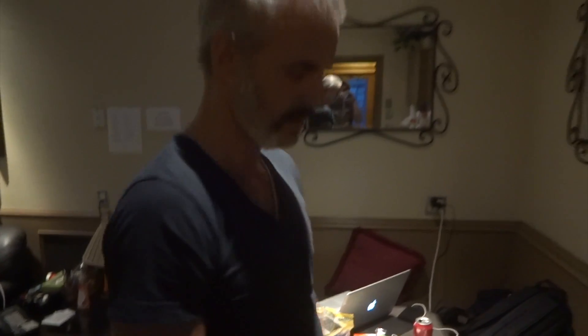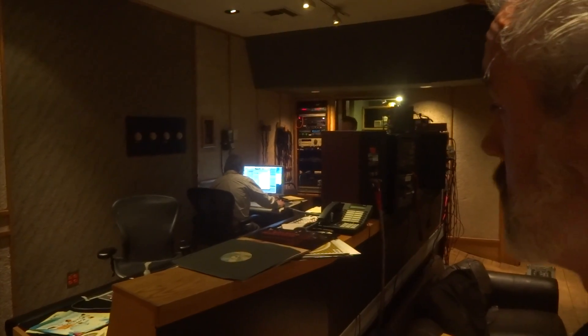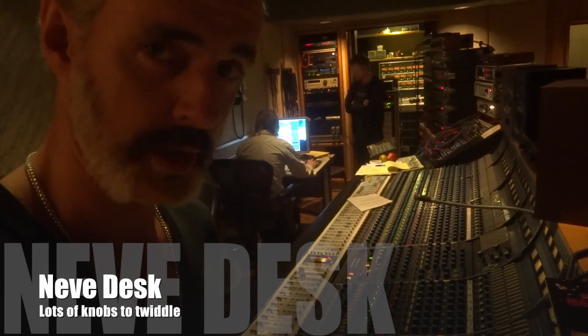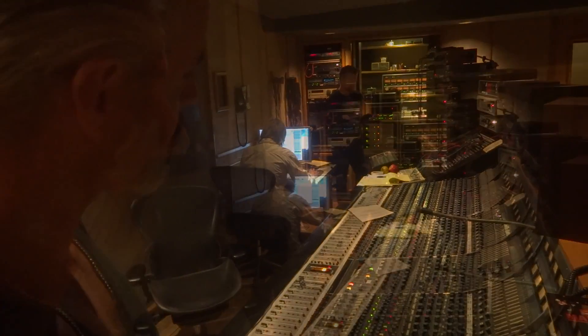Good stuff — fridge. Then we walk into the control room. This is the room where Greg Gordon over there monitors our performances. We have a fantastic old Neve desk — that's what they call it — lots of knobs to twiddle, lots of faders to push all the way up.